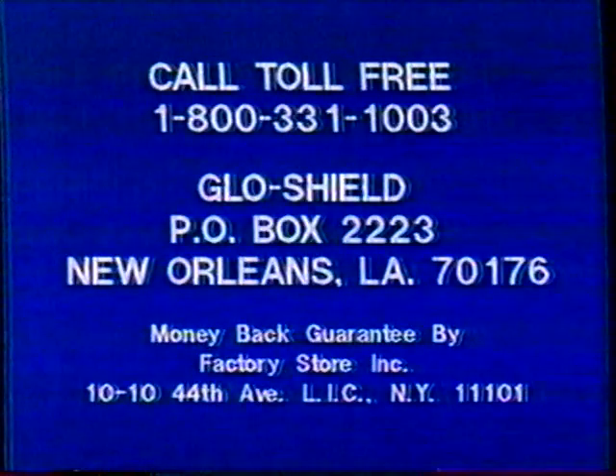Here's how to order. Call toll-free: 1-800-331-1003. That's 1-800-331-1003. To save $2 in COD postage and handling charges, use your Visa Master Charge when calling, or send just $9.95 to GlowShield, P.O. Box 2223, New Orleans, Louisiana. GlowShield is not sold in stores.